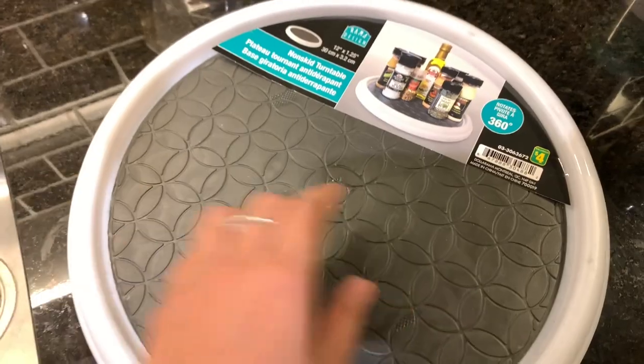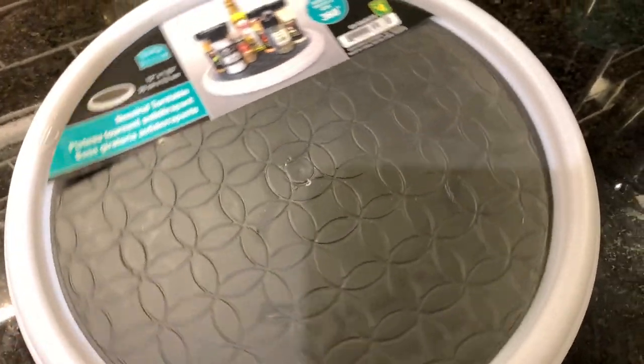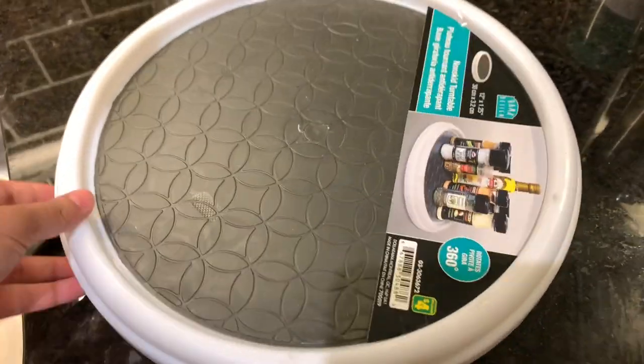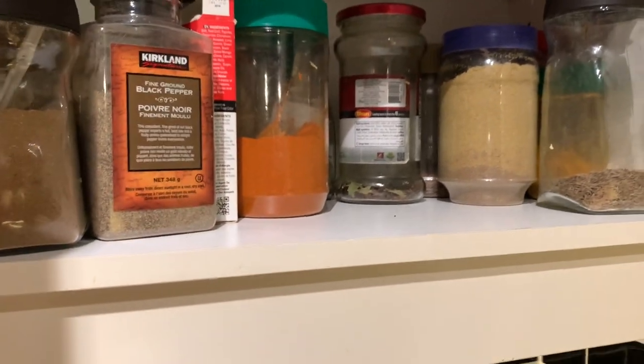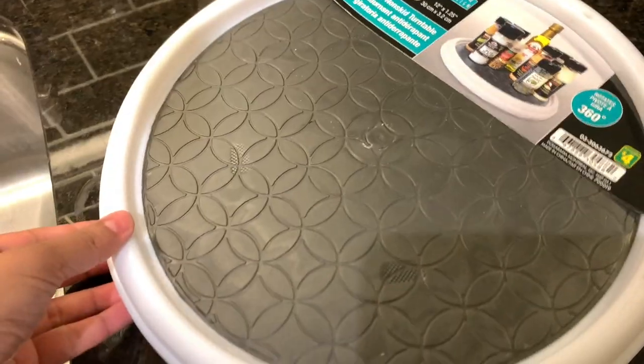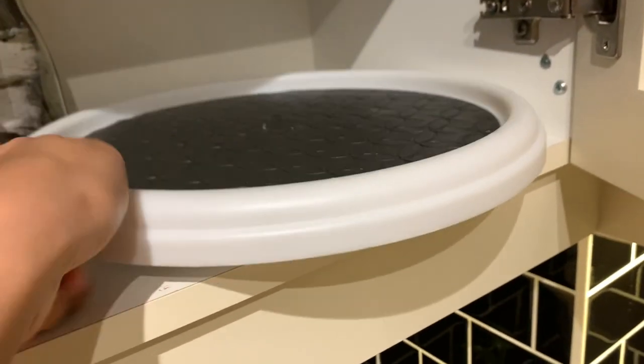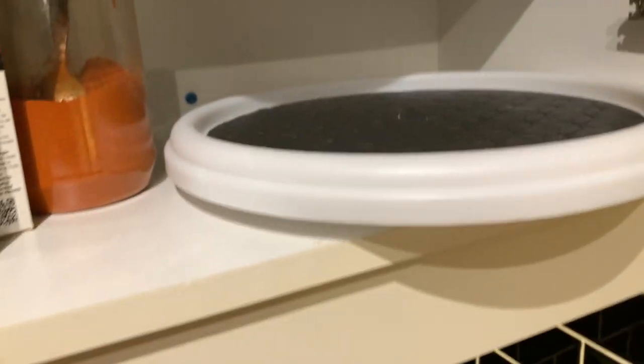The first thing that I bought is this - it is a kind of round movable table and I am going to use it for my masalas because it is always hard for me to take out the stuff and then use it for my cooking. This way I only have to move this table, but it did not fit into my cabinet so I am going to use it somewhere else.